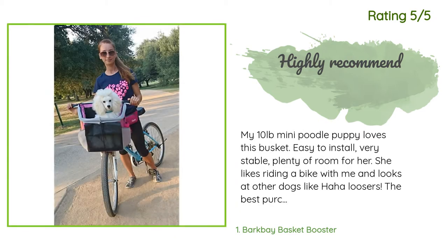Very happy. Another happy customer said: my 10-pound mini poodle puppy loves this basket. Easy to install, very stable, plenty of room for her. She likes riding a bike with me and looks at other dogs like, 'Ha ha, losers!' The best purchase ever.